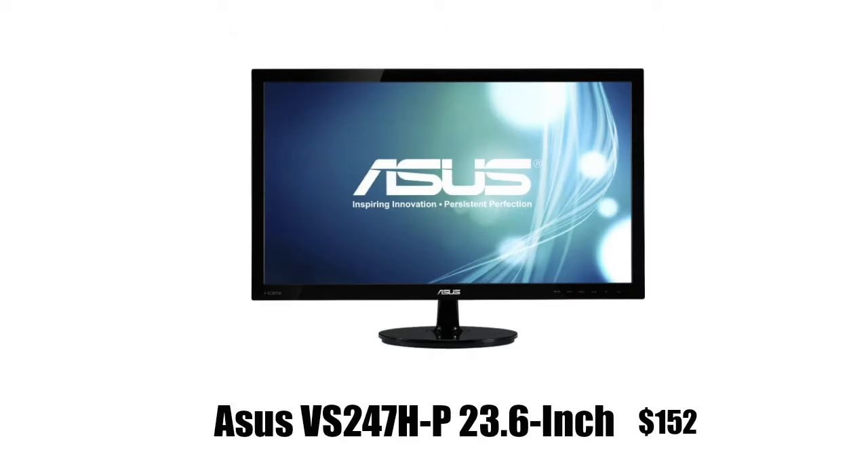At number 4 we have the ASUS VS247 23.6-inch monitor — I know it's a really long name. My number one thing about this is that it's pretty slim. If some of you are familiar with ASUS monitors, they just look amazing and they're actually found for pretty cheap. It also has a built-in power adapter, a 50 million to one contrast ratio, HDMI, and a five millisecond response time.